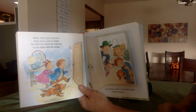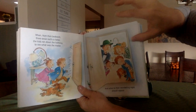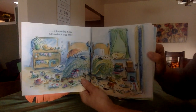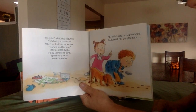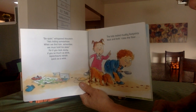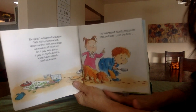When from their bedroom there arose such a clatter, the kids ran down the hallway to see what was the matter. And what they're wondering, I should appear. What a terrible mess — a leprechaun was here. This looks like a naughty one. Be quiet, whispered Maureen. He's hiding somewhere. When we find him, remember, we must hold his stare. For if you look away, if you so much as blink, leprechauns vanish quick as a wink. The kids trailed muddy footprints back and forth across the floor. They found footprints — can you see them? Lots of footprints right there.